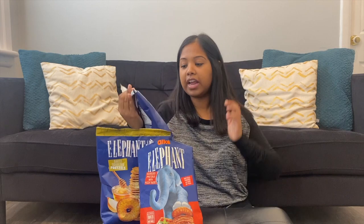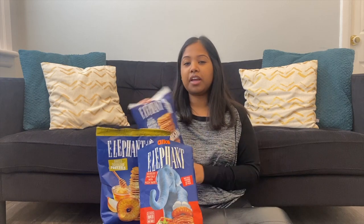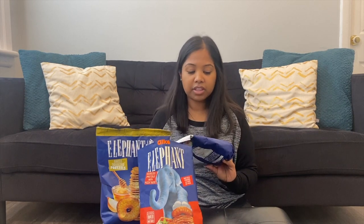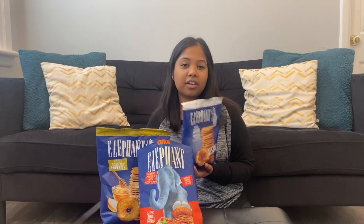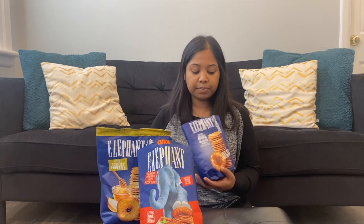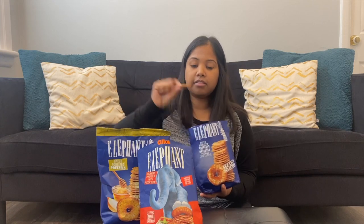Alright, I'm gonna try the sea salt one next, only because I have high expectations for the honey mustard one and I always like sea salt. If you screw up a sea salt pretzel, what are you even doing? So let's try this one — just plain sea salt. You can see the chunks of sea salt on it.